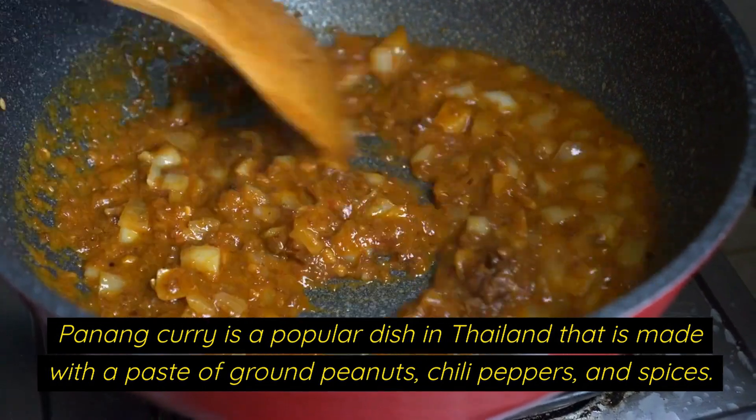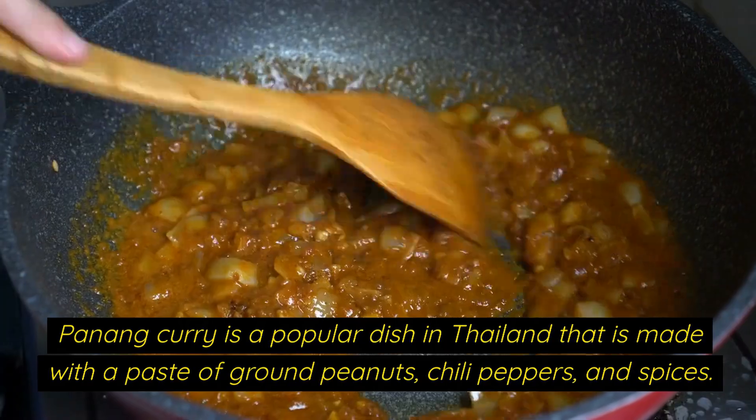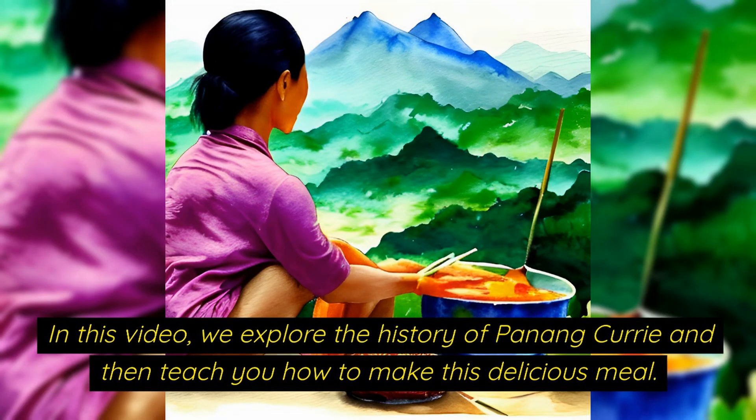Penang curry is a popular dish in Thailand that is made with a paste of ground peanuts, chili peppers and spices. In this video we explore the history of Penang curry and then teach you how to make this delicious meal.